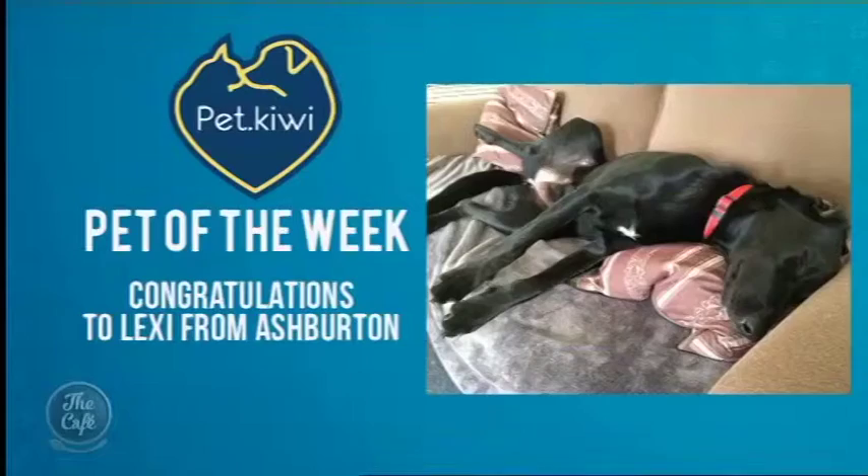We have a $50 Pet of the Week voucher available. Congratulations to Lexi from Ashburton — you are our winner this week. That's not the African plains but it looks like a pretty comfy place anyway. Post your favourite pet pic to Facebook and you could begin to win as well. Pet of the Week is proudly brought to you by Pet.Kiwi, a one-of-a-kind pet store that provides free vaccines to shelter animals.